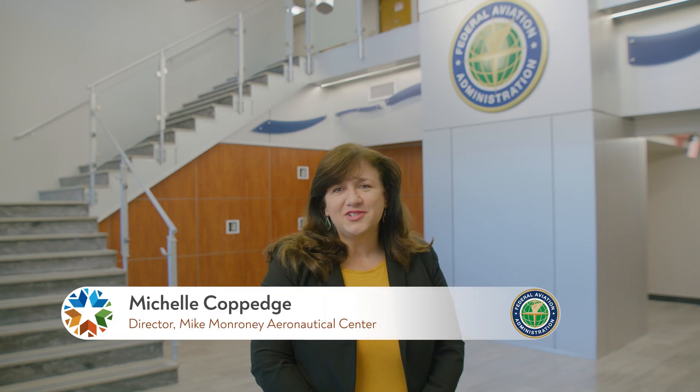Hi, I'm Michelle Coppage. I'm the Aeronautical Center Director for the Mike Monroney Aeronautical Center here in Oklahoma.